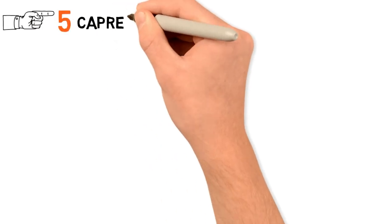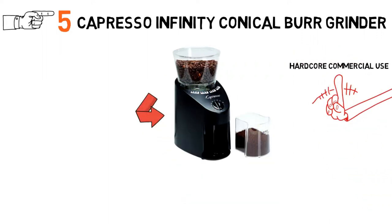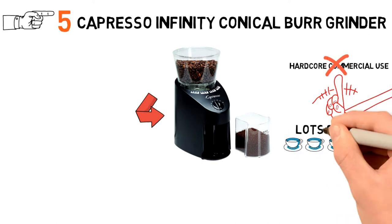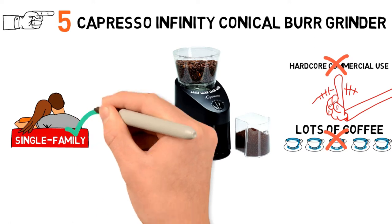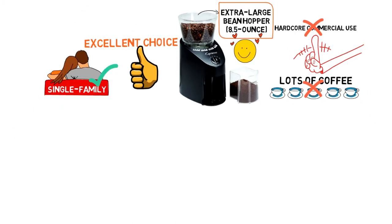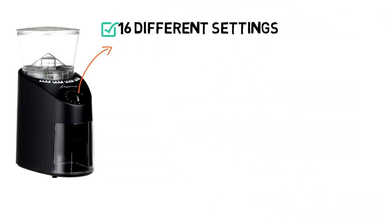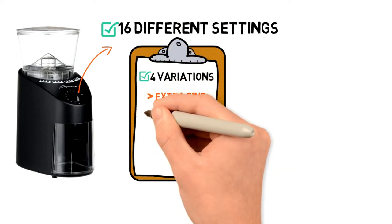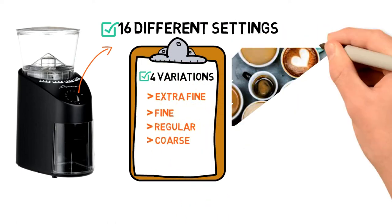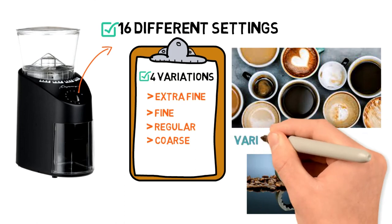For our final pick at number 5, we have the Capresso Infinity Conical Burr Grinder. The design is likely where it falls short — everything is plastic, so it may not hold up to hardcore commercial use or in homes where you're grinding lots of coffee every day. But for a single-family home or casual coffee drinkers, it's definitely an excellent choice. Thanks to its extra-large bean hopper, you can always have fresh coffee brewed in a matter of seconds. The commercial-grade stainless steel conical burrs do an amazing job of tearing through those coffee beans, and you'll always get highly precise grinding. The grinder has 16 different settings — four variations each on extra-fine, fine, regular, and coarse — so whether you're making Turkish coffee, French-pressed coffee, or just want drip coffee to taste better, the various grind settings will help you experiment to find what works best.